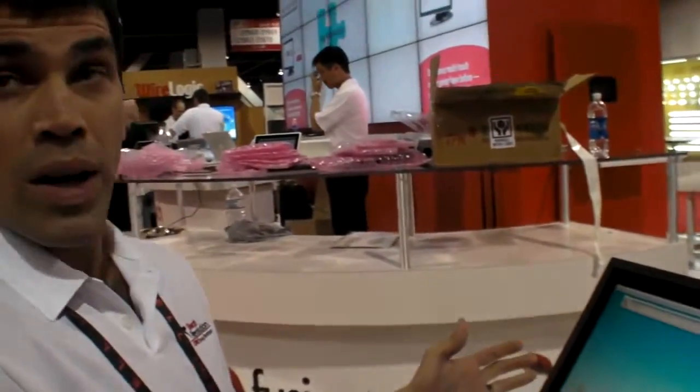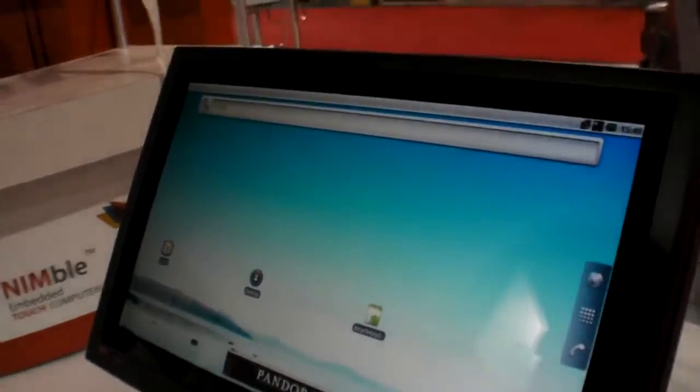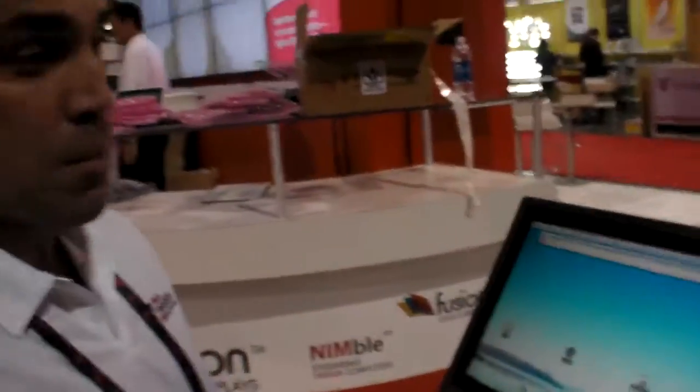What you're seeing here — the parent company is called TPK. What you're looking at is a 22-inch projected capacitive touchscreen running a system based on Android 2.2.